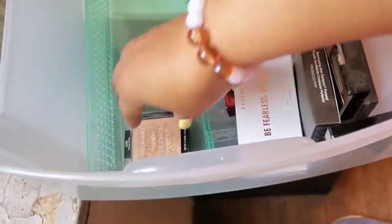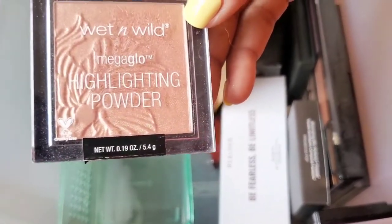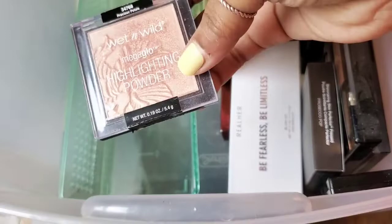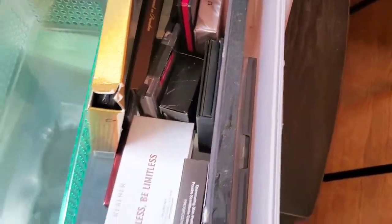Here is the famous Wet n Wild Mega Glow Highlighting Powder in Precious Petals. Remember when this came out, you guys? This is still so good — still so good. So we're gonna hold on to this. I thought I would do better with this declutter!